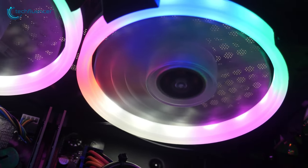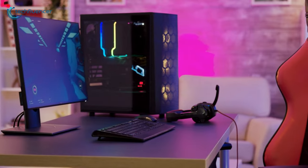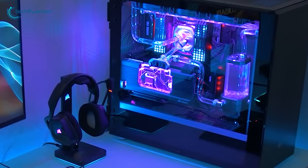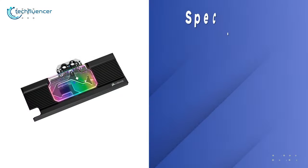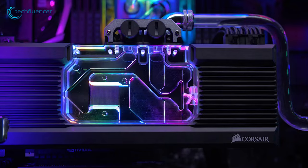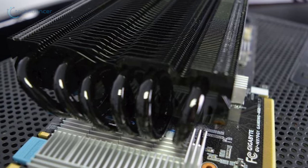So if you want to maximize your cooling solution and want a clean setup at a good price, then the Corsair Hydro XG7 is a great choice for you. That was all about the top 5 best GPU coolers.